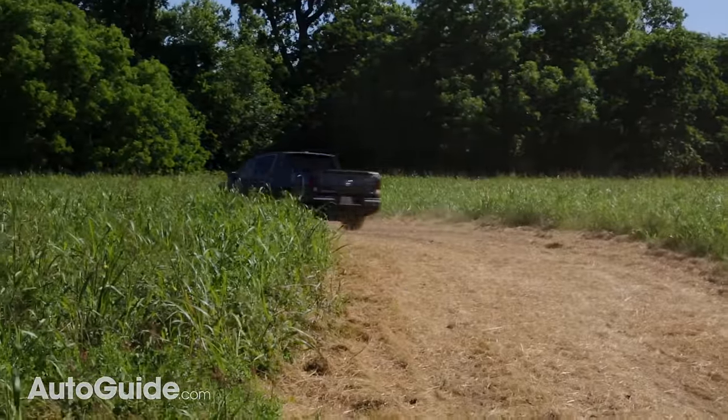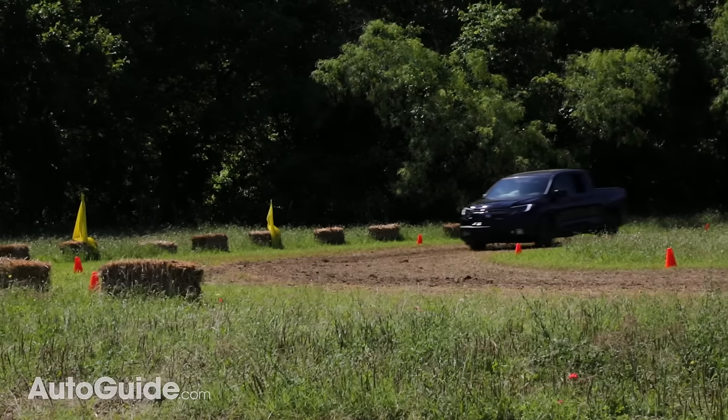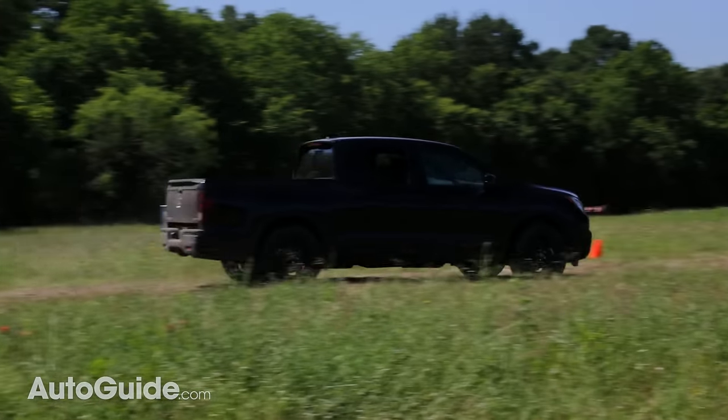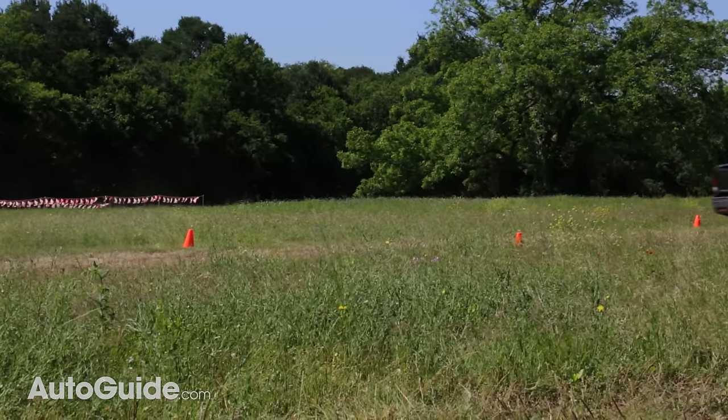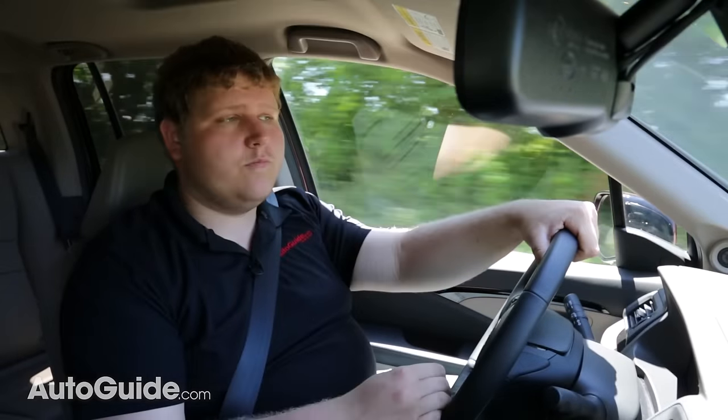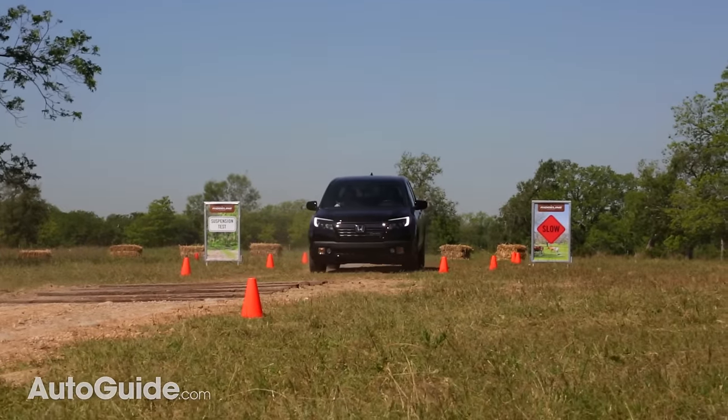Off-road you really notice that torque vectoring system, which just helps you pull through corners. In a traditional pickup, if you gas it mid-corner the back end is going to step out on you, which is admittedly fun. But in this Ridgeline, when you gas it mid-corner it just rotates and stays really stable.